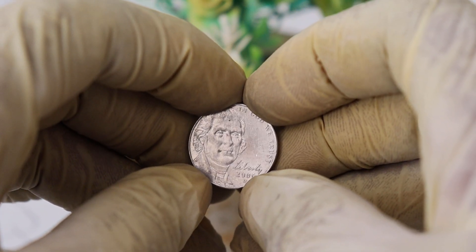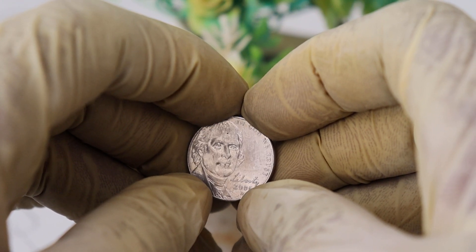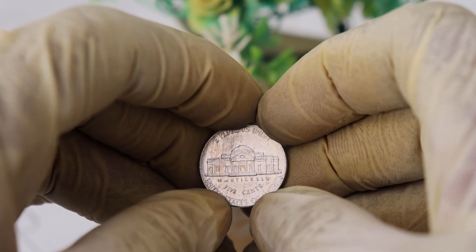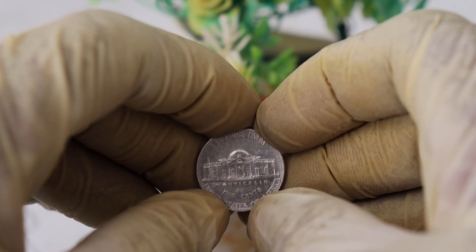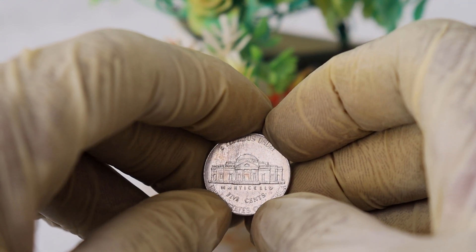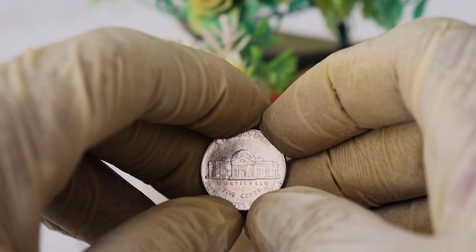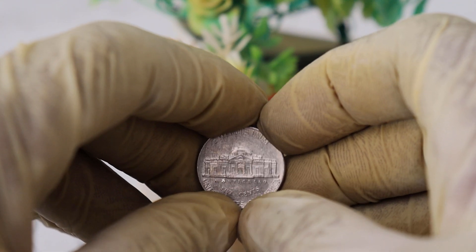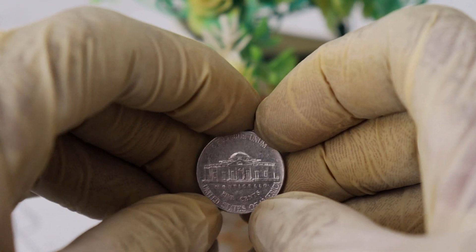So, there you have it. The 2006 Denver Mint Jefferson Nickels can hold significant value, but it depends on various factors. Remember to do your research, and if you have any doubts about your coin's worth, consult a professional numismatist. And who knows, you might just have a hidden treasure in your coin collection. Thanks for joining us today on our channel. If you found this video informative, please give it a thumbs up, subscribe for more coin-related content, and don't forget to hit that notification bell. Until next time, happy coin hunting!